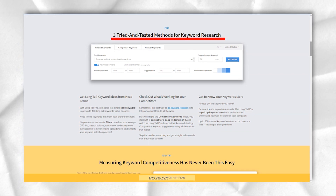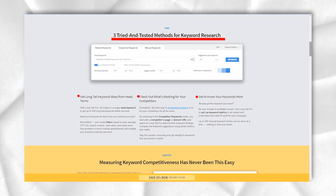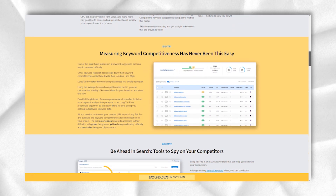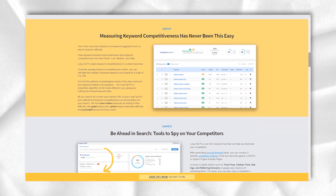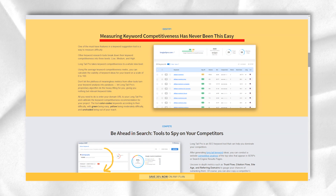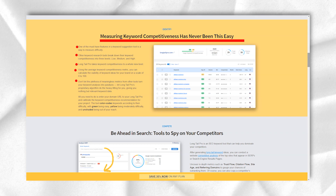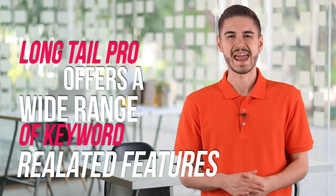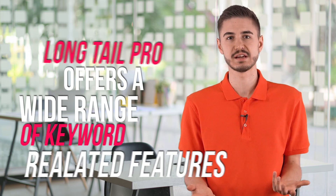It is exceptionally easy to use, and even if you are just getting started, you can figure it out in no time. You just need to enter a keyword and it will display a list of long-tail keywords that are relevant to your brand. You don't even need to install or configure the tool — it's all online. Create your account and you're good to go. It's that simple. Long Tail Pro offers a wide range of keyword-related features that can help you improve your SEO.